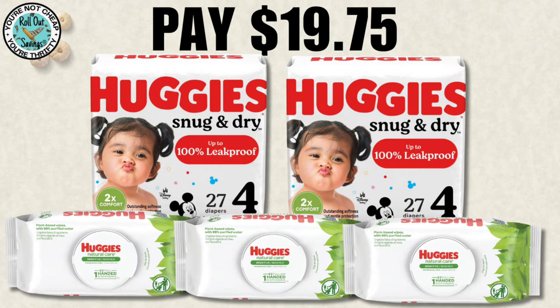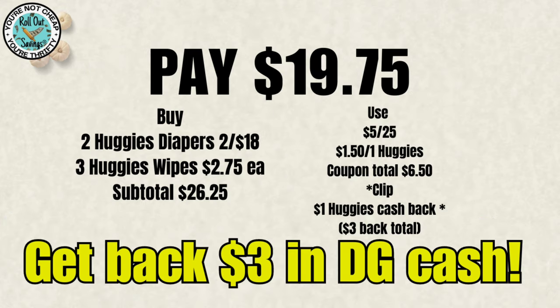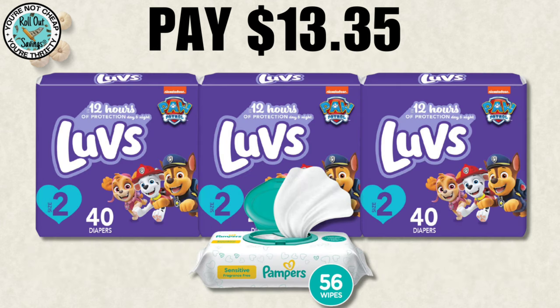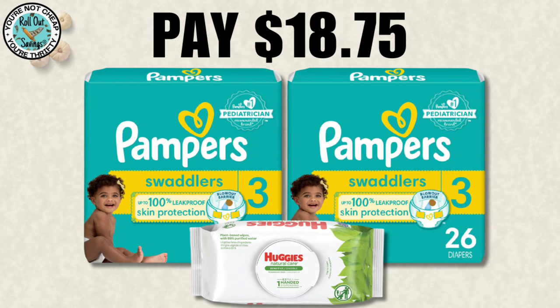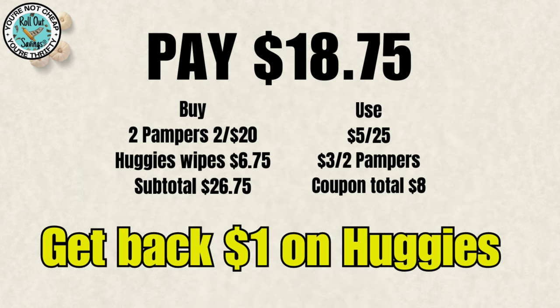We're going to move into our baby deal right now. For $19.75, you're going to get two Huggies diapers and three of the Huggies wipes. Make sure you clip that $3 or the $1 cash back — you can redeem it up to five times, so you'll get cash back at the end of that deal. On this diaper deal for $13.35, you're going to get three packages of Luvs and a Pampers wipes. Make sure when you are doing the Luvs that you are scanning them to make sure they're attaching to your coupons. For $18.75, we have two packages of Pampers and one package of Huggies wipes — this one does have a cash back as well.